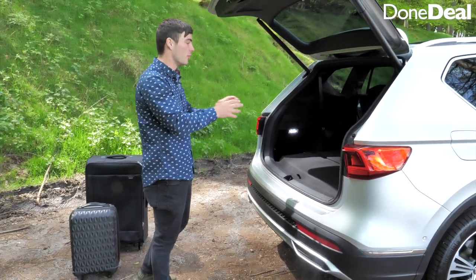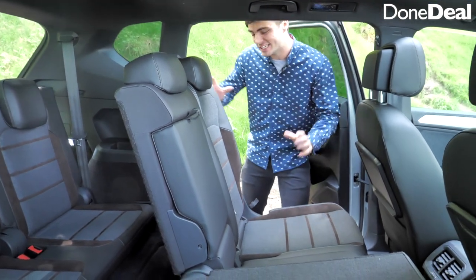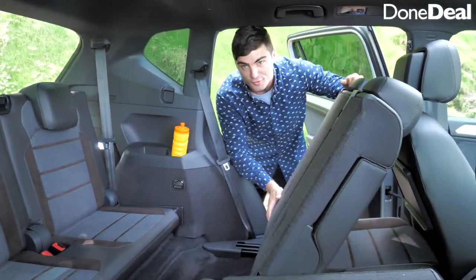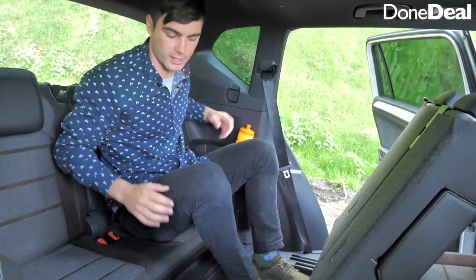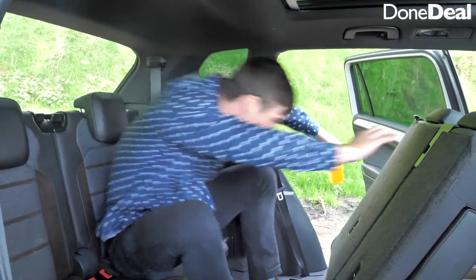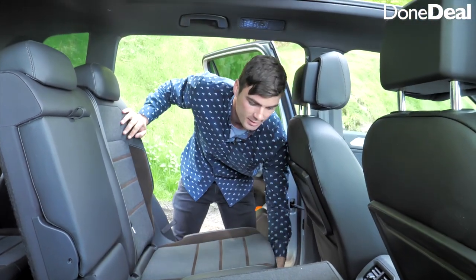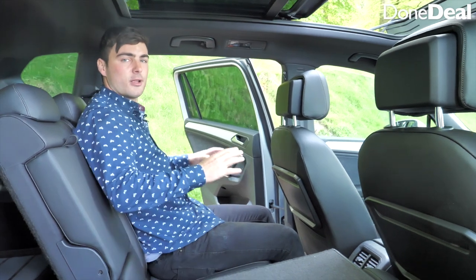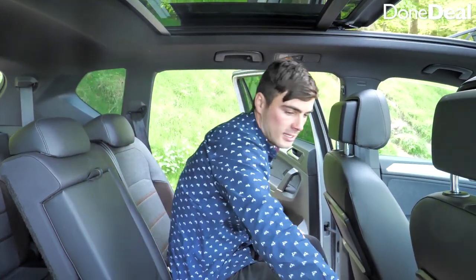This is the seven-seater version. The Tarraco's party piece is space, agility, and seating options. You can fold the third-row seat down or use a lever to push it forward. Sitting back there as a rear passenger it's a little bit tight, but you'll probably only have kids there. You do have cup holders and a little bit of storage. Now moving back into the middle row — the seats actually move forwards and backwards giving extra room, and you can recline slightly. With the optional sunroof there's still a little bit of headroom.